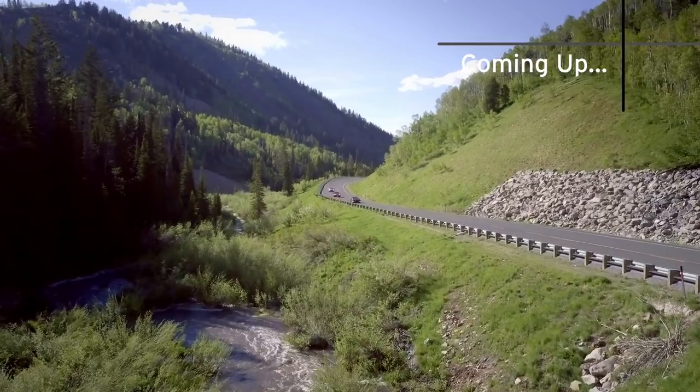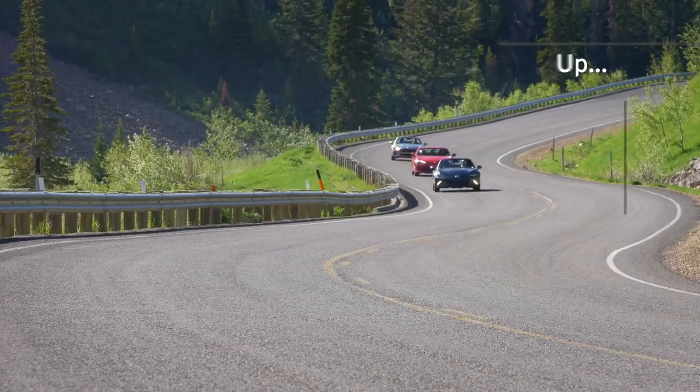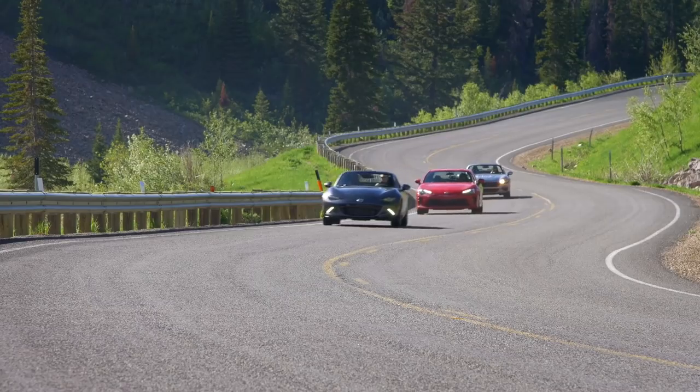Another thing this 86 shares with the MX-5 is that this is a car that can allow you to learn to be a better driver.